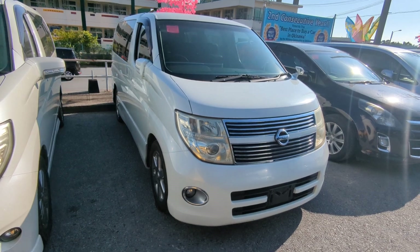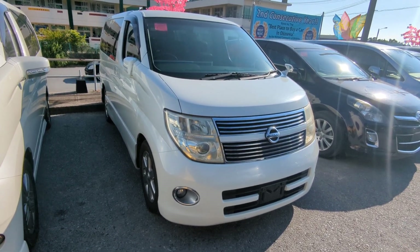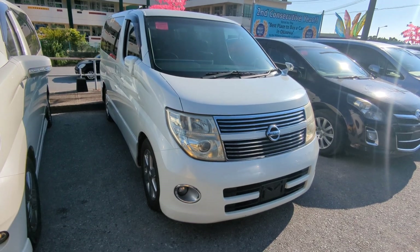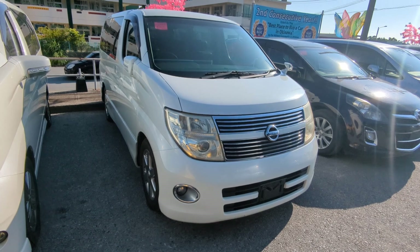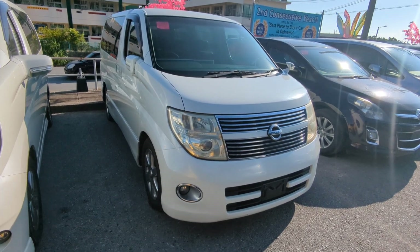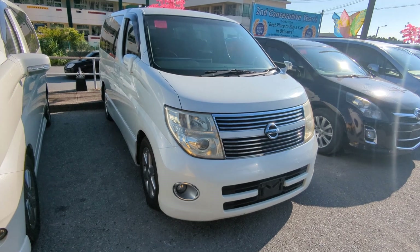Before we get started, I'd like to let you know that we do have on-a-lot discounts. The price you're seeing on the website right now will not be the final price when you come on the lot. Also, if you're arriving to Okinawa soon or you just arrived, please make sure you stop by Johnny's Used Cars as soon as you can and have a look around.